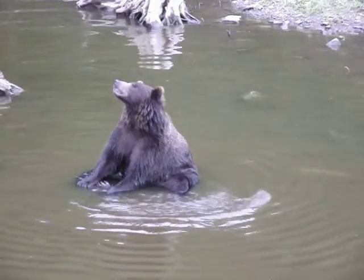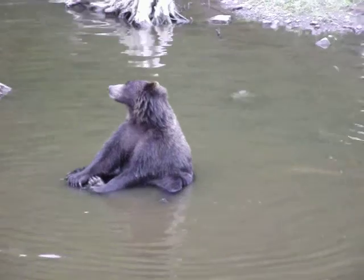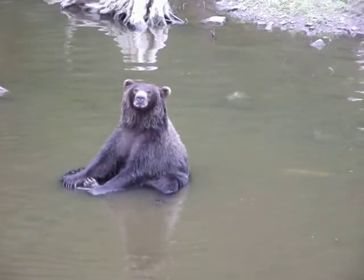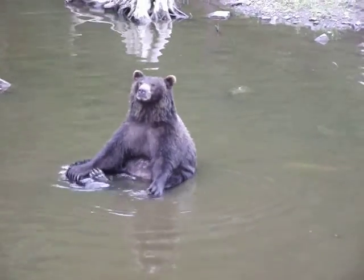So the little cubs make it down here to the beach. They will spend two years with their mother learning how to be bears — where to find food, how to avoid danger, how to survive in this very harsh environment. If they lose their mother any time in those first two years, they're going to die.